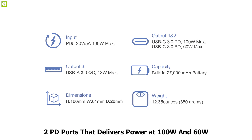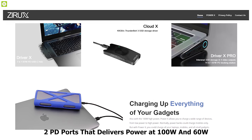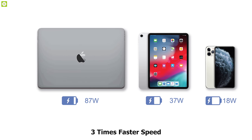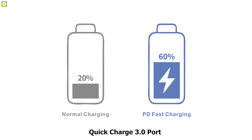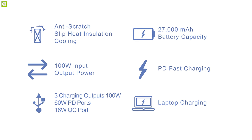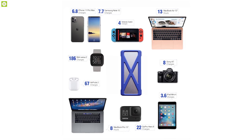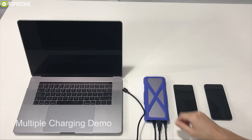It has two PD ports that deliver power at 100W and 60W. With this much power, you can charge your laptop or a USB Type-C smartphone at 3x faster speed. It also has a Quick Charge 3.0 port that will allow you to charge regular USB devices like fitness trackers, cameras, wireless headphones, smartwatches, etc. You can use all three ports to simultaneously charge three devices at once.